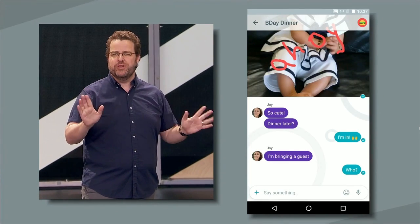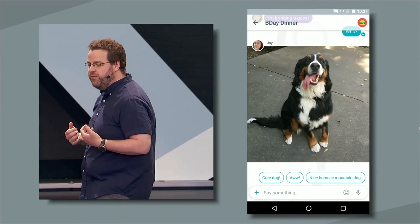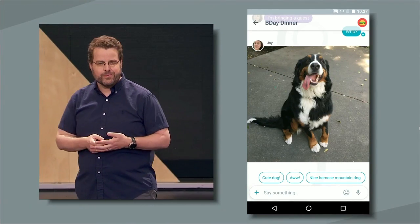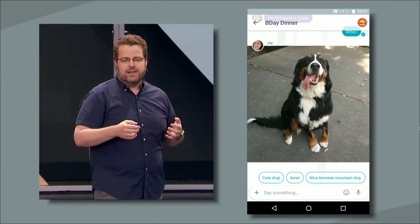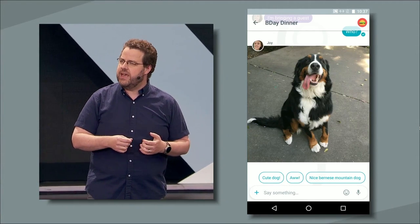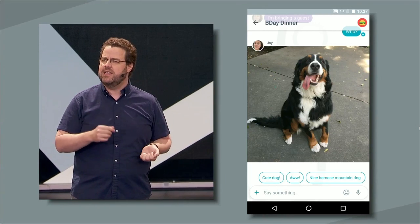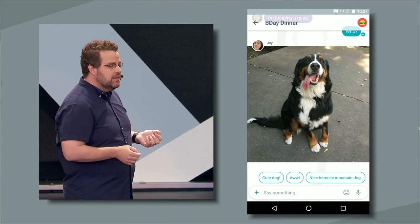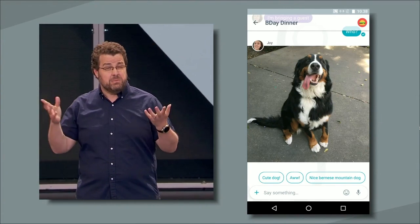Now I want to show you something really cool. Allo even offers Smart Reply when people send photos to you. This works because in addition to understanding text, Allo builds on Google's computer vision capabilities to understand the content and the context of images. In this case, Allo understood that the picture was of a dog, that it was a cute dog, and even the breed of the dog.